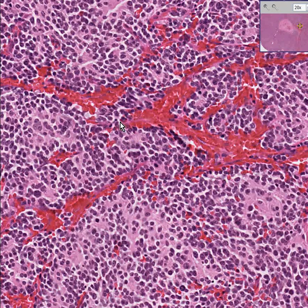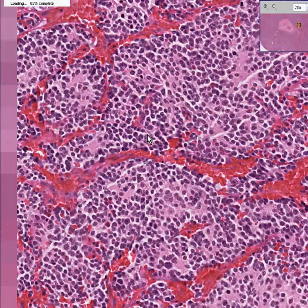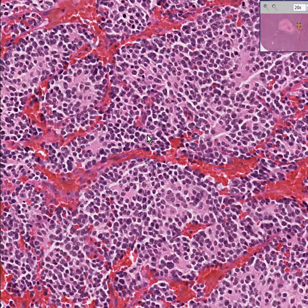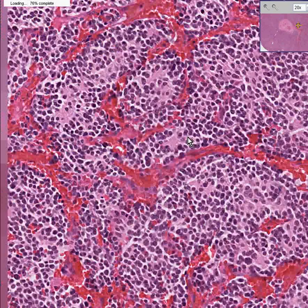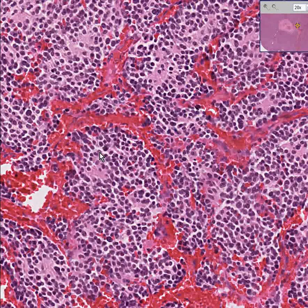almost like a little flower with petals. This is a pretty good rosette, and actually there are a lot of rosettes in here, but I'm going to only find the slam dunk textbook classical ones. Perhaps I can convince you that this is a rosette as well — here we have some peripheral cells sharing their cytoplasm centrally. That's a rosette.